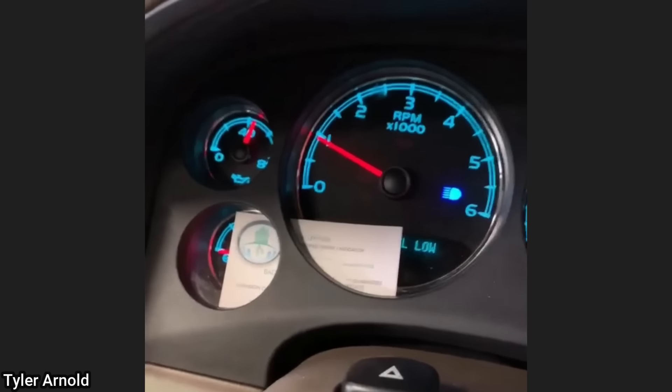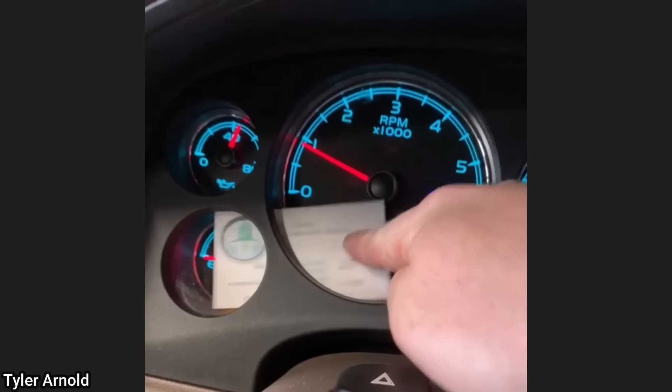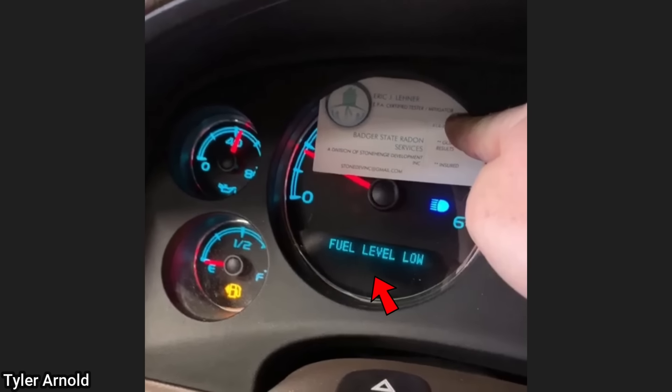This vehicle was towed in as the customer said their car randomly shut off with no warning. Another customer states they have an exhaust manifold leaking — the customer never mentioned that they tried fixing it themselves with a welder.